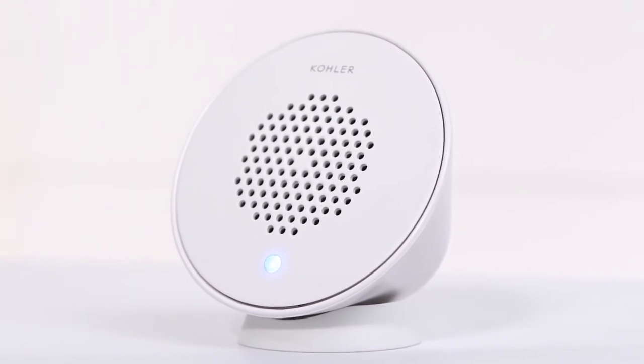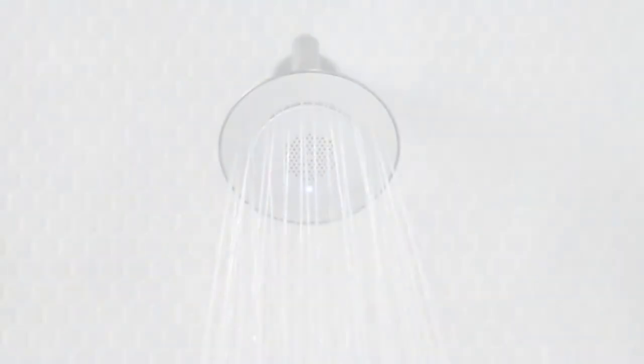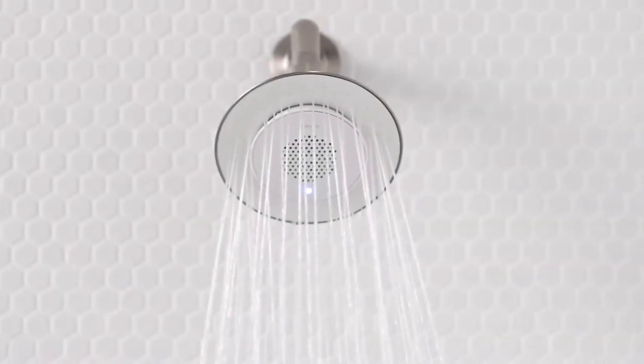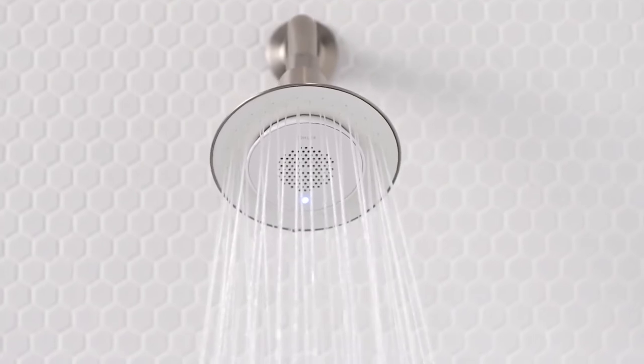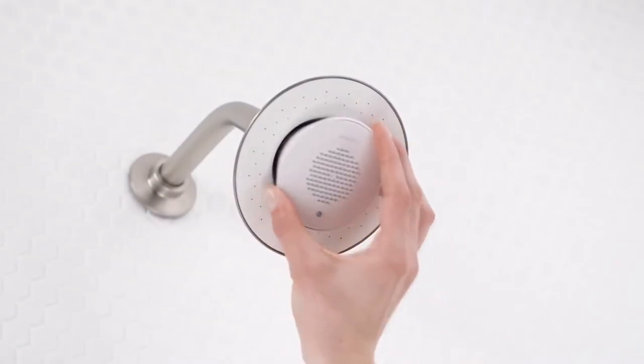Use it in the kitchen while you're entertaining friends, or even out on the deck. The 60 angled nozzles of the Moxie showerhead provide full spray coverage, meaning the speaker doesn't interfere with the spray pattern. The showerhead itself is easy to maintain and built to withstand daily wear and tear.